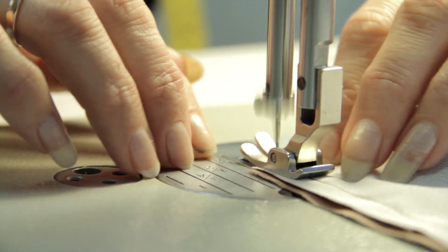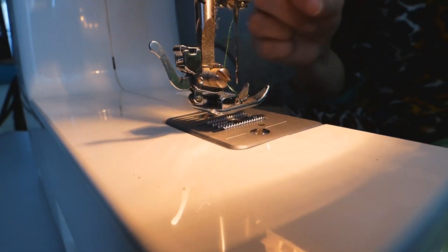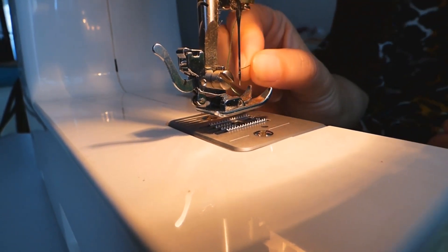If you want to get the best quality embroidery needles according to your needs, then watch the video till the end and then decide to buy.